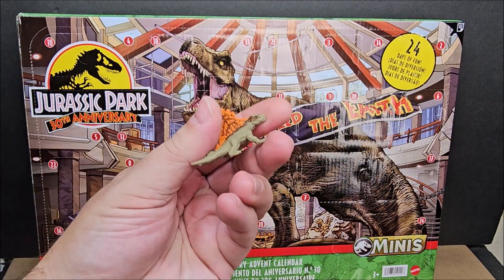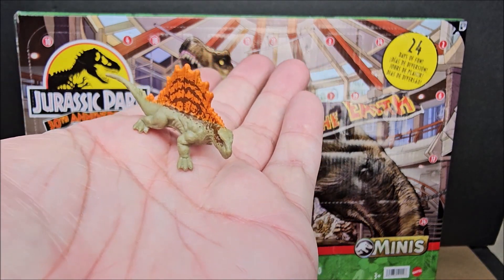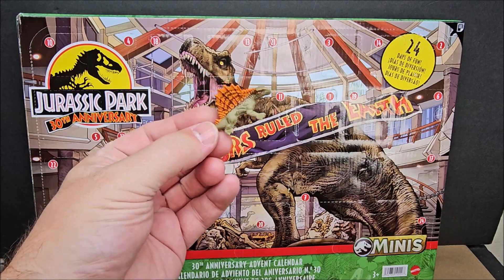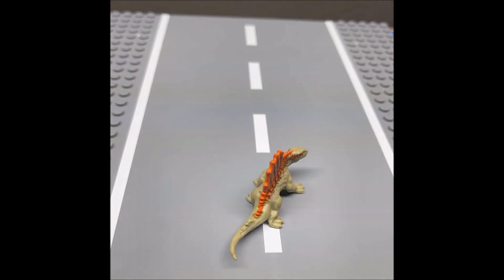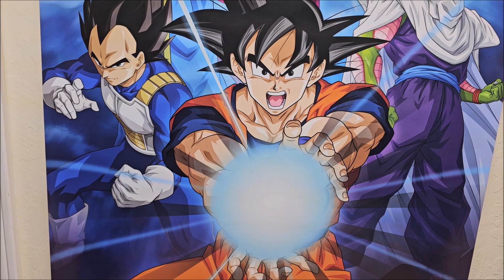Did you like today's little dinosaur? Let me know in the comments below — if you know the name of it, do a shout out, that'd be cool. I'll see you tomorrow and enjoy the stop motion. Thanks for watching! If you liked it and you're on the fence about subscribing, hit that subscribe button. If you like advent calendars, I have a playlist for 2023 advent calendars and 2022 advent calendars. Check out the video on the right side as well. I appreciate all of you for watching — have a happy holidays!